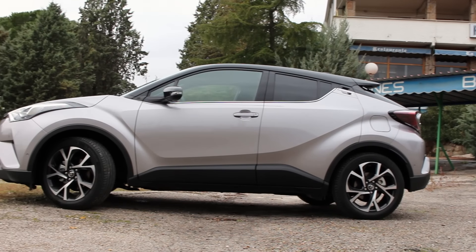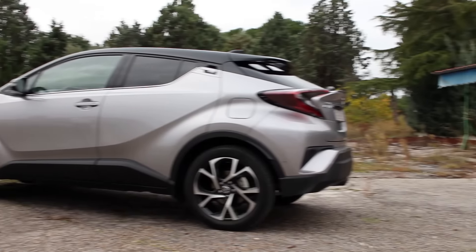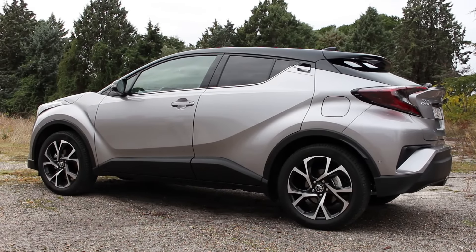The C-HR is the latest hybrid vehicle from Toyota, and yes, this really is a Toyota. With its edgy lines and massive wheel arches, the C-HR looks more like a concept car rather than what you'd expect as Toyota's rival to the likes of the Nissan Qashqai and Renault Kadjar.